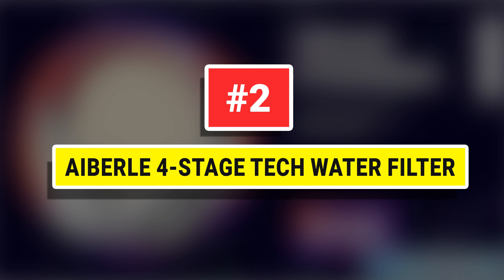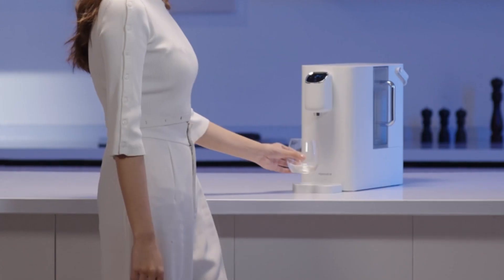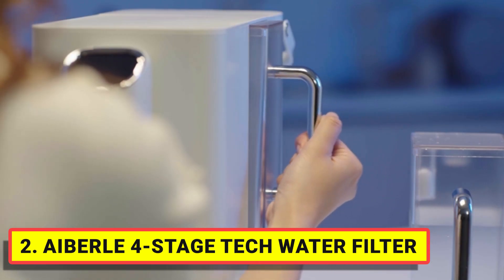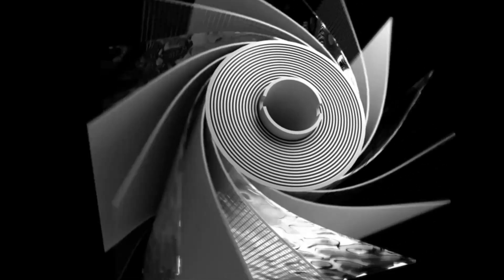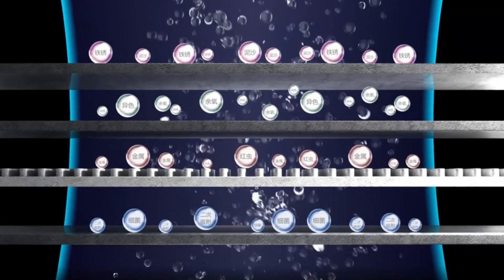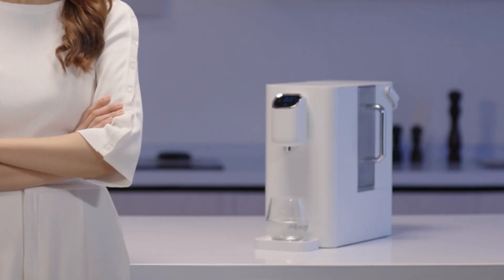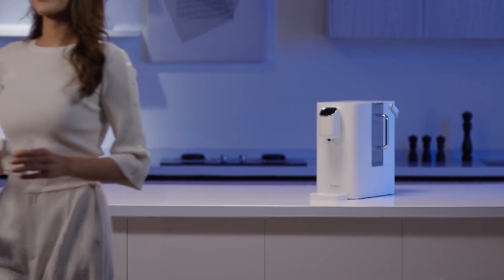Number two: Abril Four Stage Tech Water Filter. Do you have a headache installing an under-sink water purifier? The countertop water purifier solves this problem — no plumbing or installation required, easy and fast replacement filter element, recycling multi-filtration tech, small, convenient, and beautiful, easy to carry and place anywhere like office, bedroom, kitchen, RV, and more.